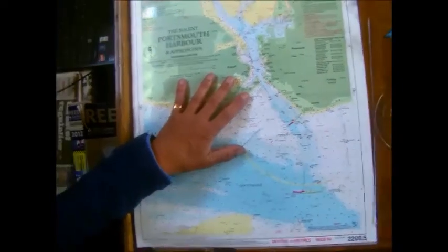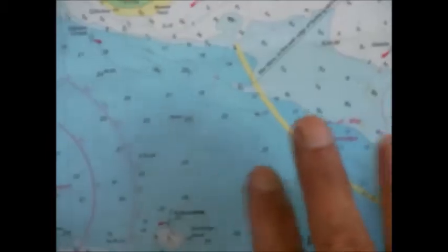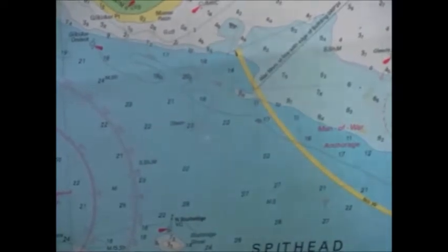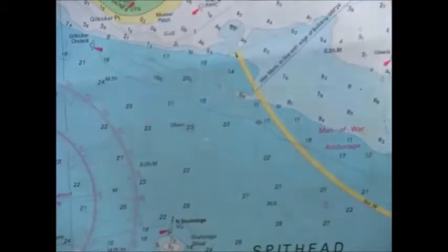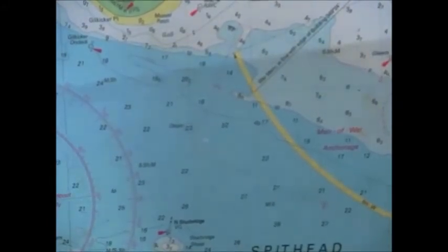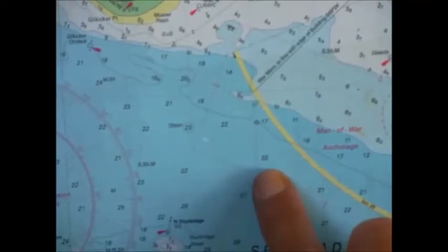We just zoom in a little bit on this chart. Looking at this area here, you can see it's littered with numbers. These numbers are depths - they're not actual depths of water. They're depths below what's referred to as chart datum. Chart datum is basically the lowest astronomical tide, or the lowest tide that's ever been recorded. We need a reference point because obviously the depth of water is constantly changing because of the changes in tide height. Looking here, we've got a figure of 22 metres. That's below chart datum. So if we had a height of tide of two and a half metres, our echo sounder should be reading 24.5 in that position.